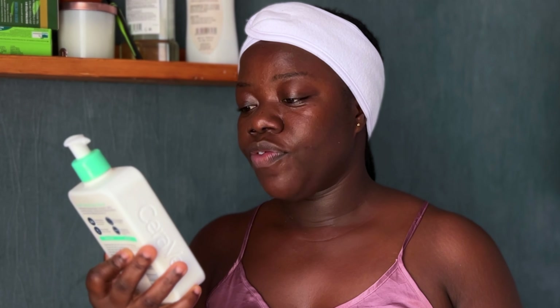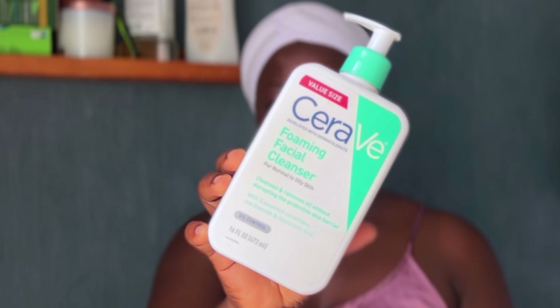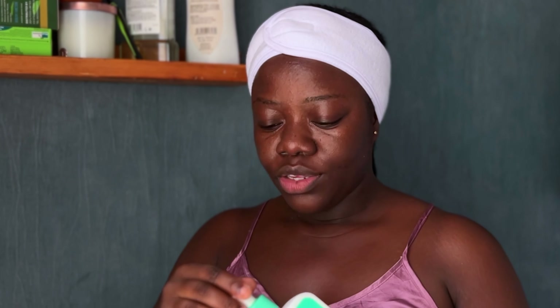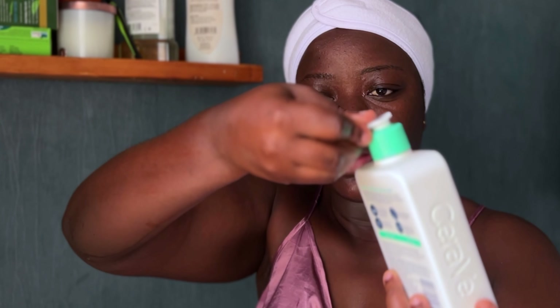I'm going to cleanse my face first and I'm going to be using the CeraVe foaming facial cleanser. This is for normal to oily skin. I first go in with this, wash my face, and make sure I get off all the dirt. So I'm just going to wet my face and use a pump of this, just lather it into my skin.